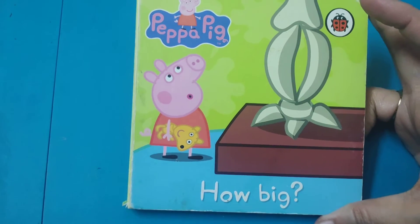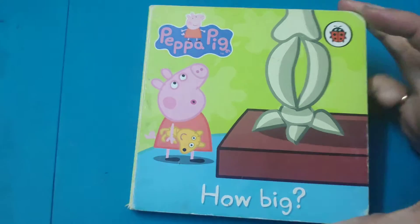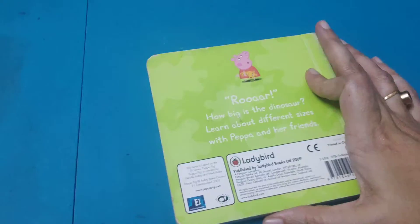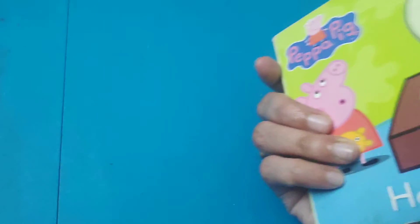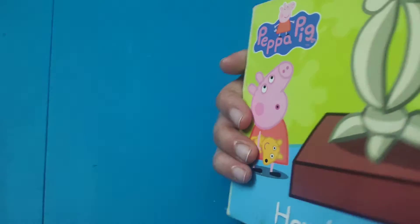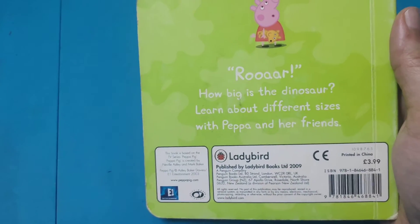Hello friends, today I have come up with a new book — Peppa Pig's How Big? This is a board book, and as we know, Peppa Pig books come in a series with various topics.